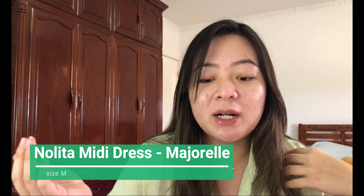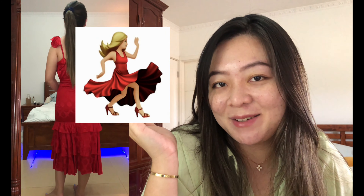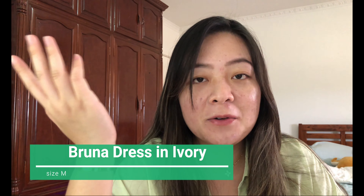Another dress in this order that doesn't fit me is the Majorelle Nolita mini dress in red, also in a size medium. I absolutely do not like this dress because I look like the dancing emoji in it. It also doesn't zip all the way up, and on the bottom half there are lines and frills that are so tight — it's not elastic at all. I can't really move around or sit, I can basically do nothing in this dress. It's only going to hang in my closet.